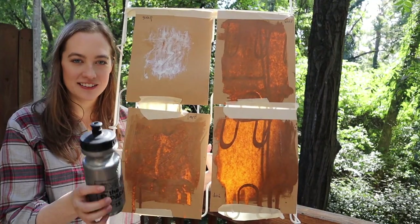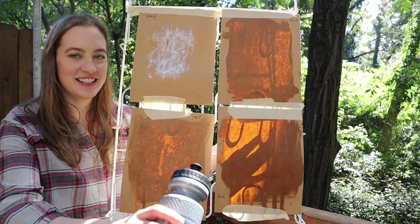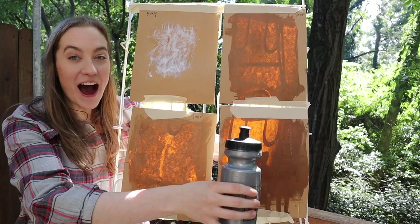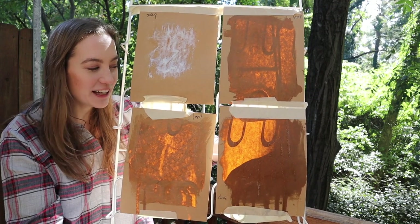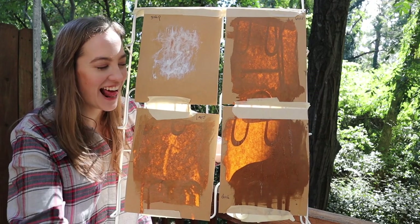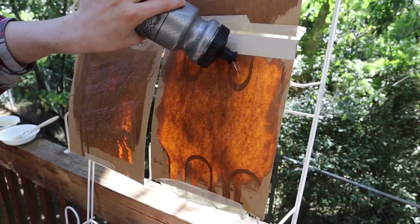Now the next test is how waterproof it is. I'll put my hand back here and see if I can feel water coming through. I couldn't feel it — it worked! The grease is actually water repellent, so I can't feel the water. This actually works. Let's try it again. Nothing. I can't feel it — that's so cool. It just totally runs off.